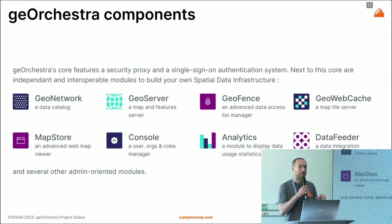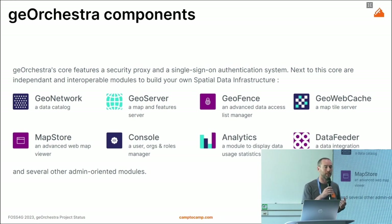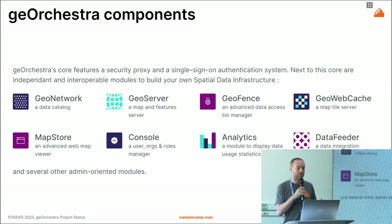On top of all these components there is a security proxy that provides single sign-on, so the user experience is seamless — you log in once and then get access to the right content depending on your role and credentials.